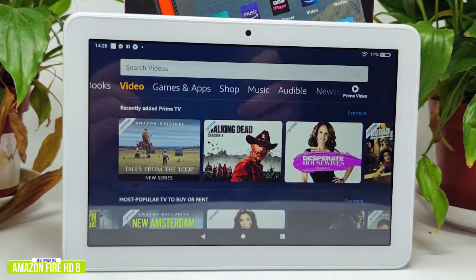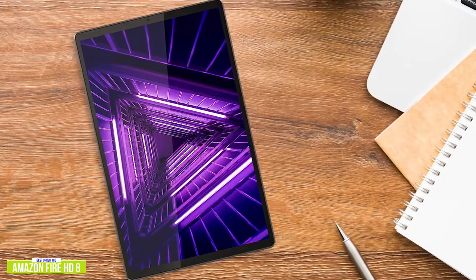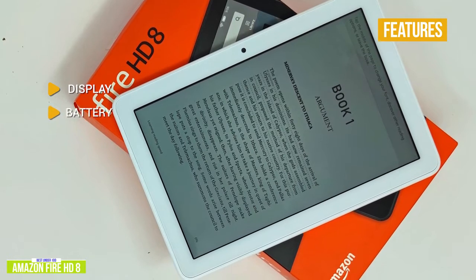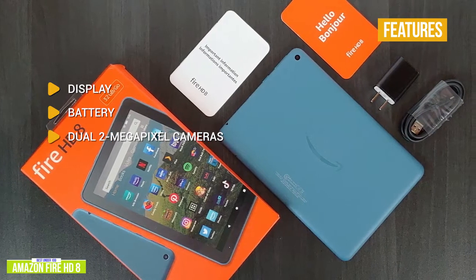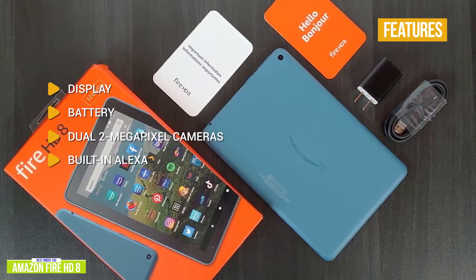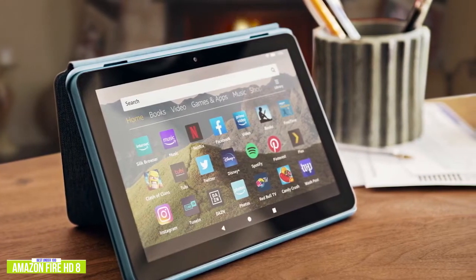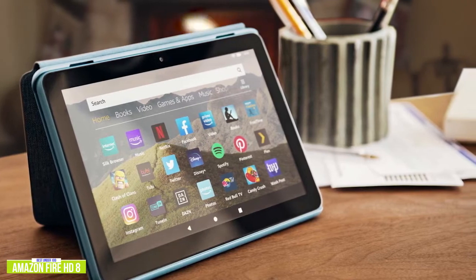It does feature Amazon Kids mode for child-safe content, but if you're looking for a budget tablet for the whole family, stay tuned for the Lenovo Tab M10 Plus coming up next. Key features include: Display — the 8-inch 1280x800 resolution is responsive and delivers nice colors. Battery — about 12 hours of mixed use. Dual 2-megapixel cameras — fine for video chats with decent lighting. Built-in Alexa — find information, play videos or music, or open apps. Dual speakers — decent sound for movies and music. The Fire HD 8 is one of your best budget options with access to favorite streaming platforms and over 500,000 available apps and games.